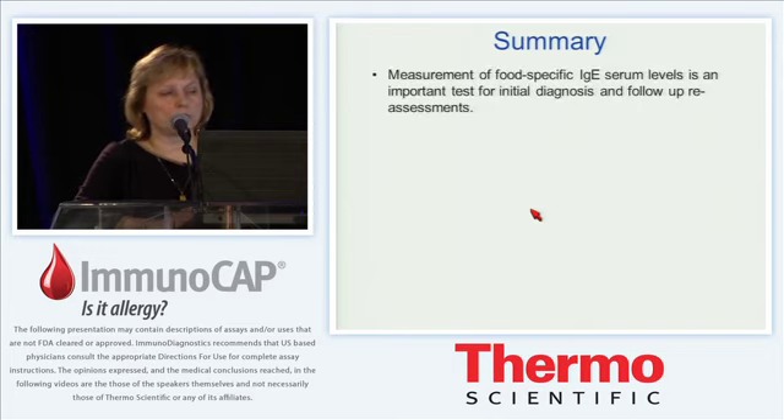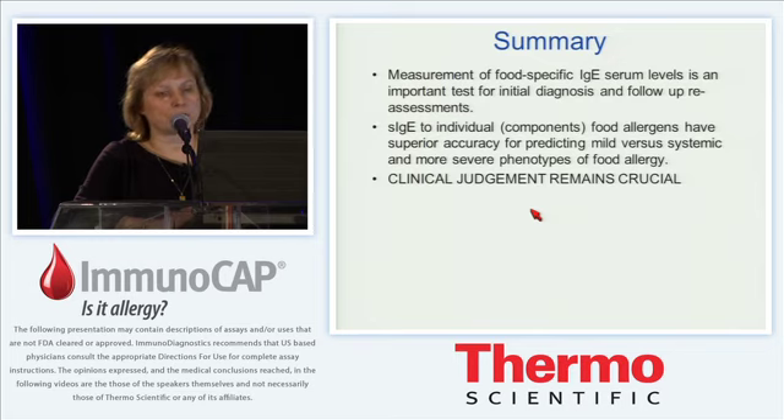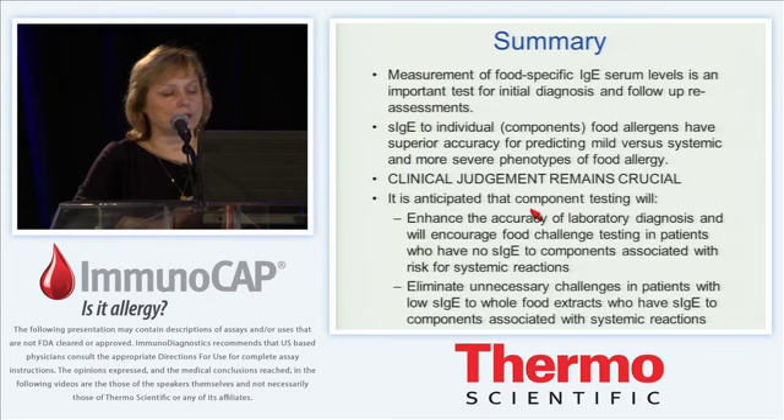In summary, measurement of food-specific IgE is an important test for initial diagnosis and follow-up reassessment. Specific IgE to individual component food allergens has superior accuracy for predicting mild versus systemic and more severe phenotypes of food allergy, but clinical judgment remains crucial. We are working to better define cut points and the important components. Component testing will enhance the accuracy of laboratory diagnosis and will encourage challenge testing in patients who have no specific IgE to components associated with systemic reactions — helping falsely diagnosed patients improve quality of life — while on the other hand eliminating unnecessary challenges in patients who have specific IgE to components associated with systemic reactions. Thank you very much.